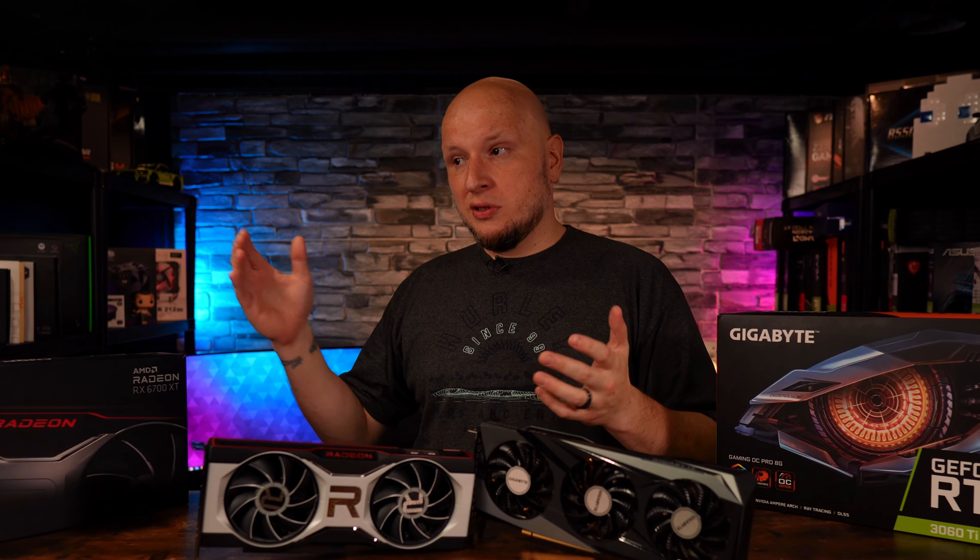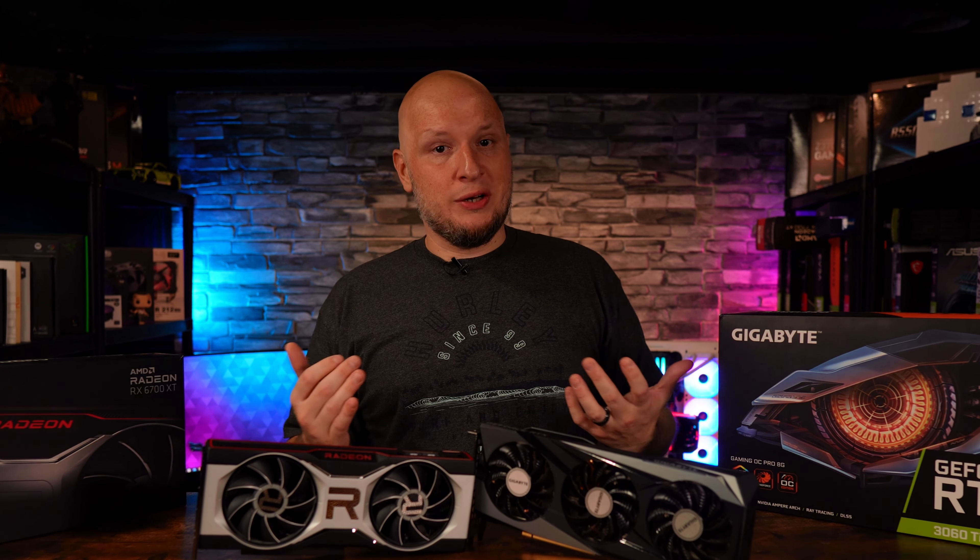If you're finding this video at all helpful, please hit that like button or consider subscribing because it really does help out the channel.